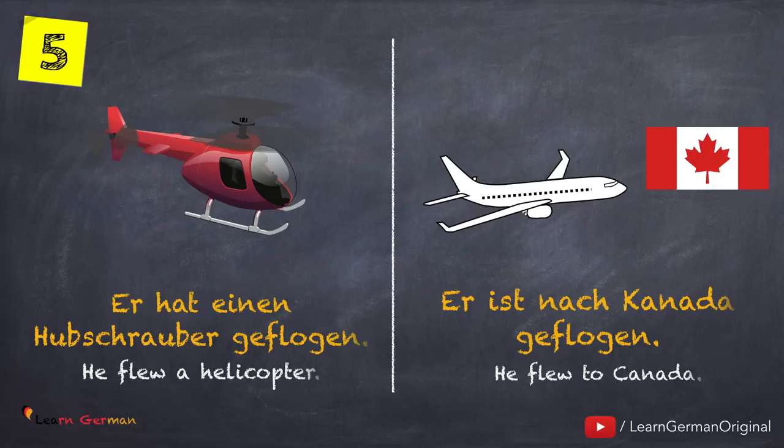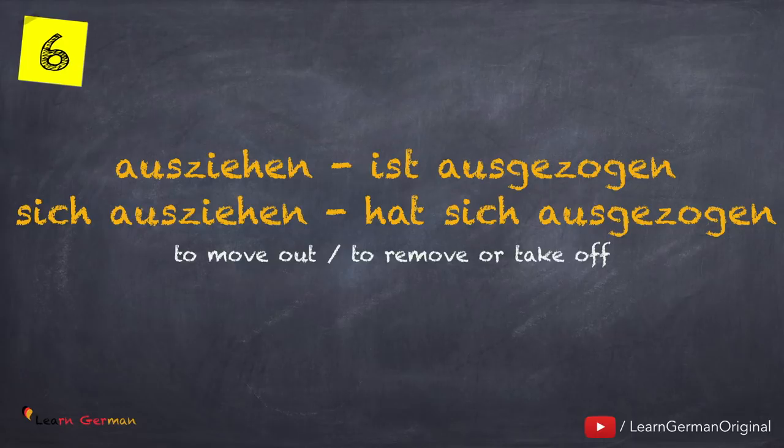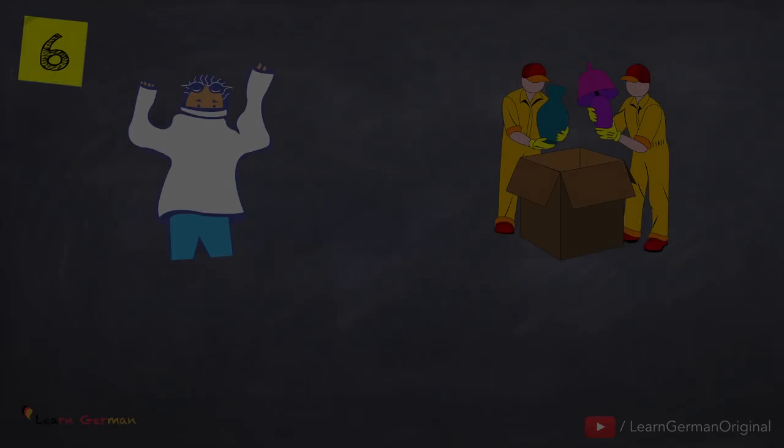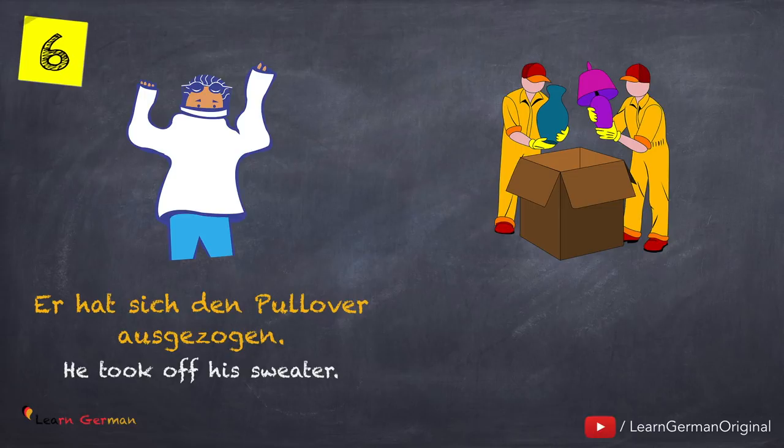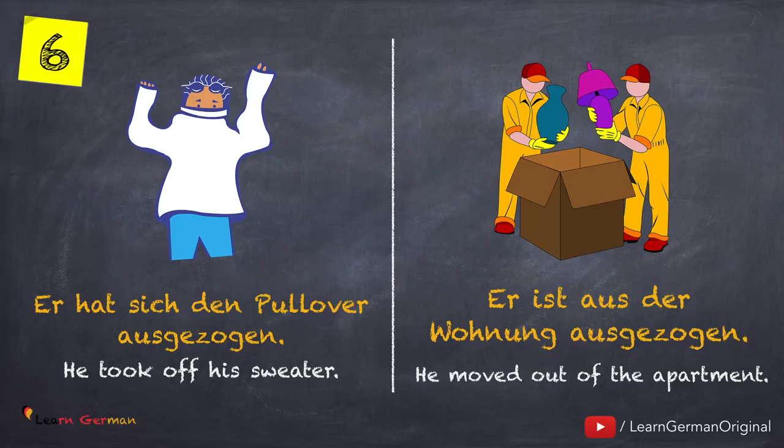So whenever these verbs show a change in position, you will use the helping verb Sein. Here we have ausziehen as a normal verb and as a reflexive verb: ausziehen — ist ausgezogen. Here is the first example: Er hat sich den Pullover ausgezogen. And with Sein: Er ist aus der Wohnung ausgezogen.